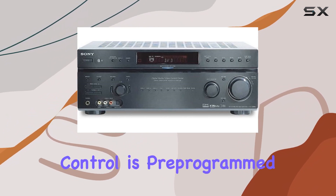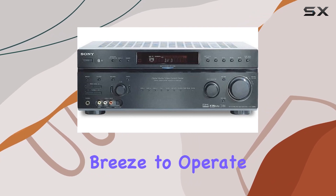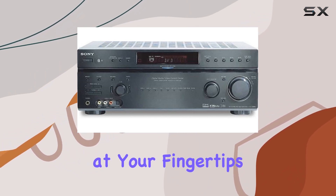The included remote control is pre-programmed and even has learning macros, making it a breeze to operate all your connected devices. Convenience at your fingertips.